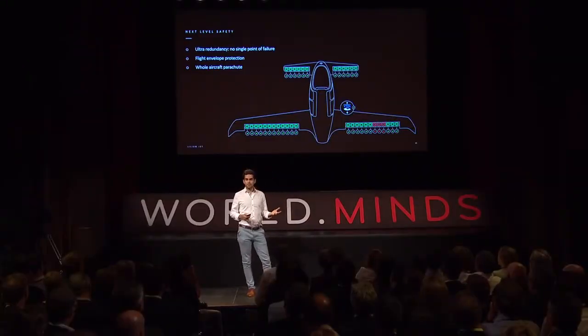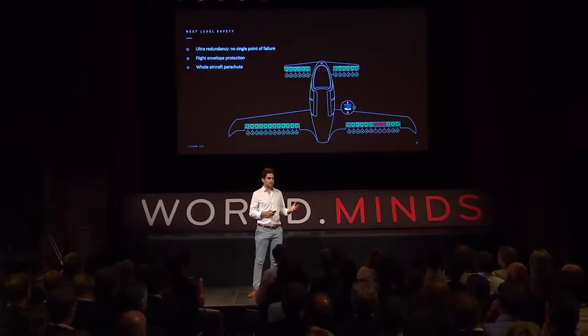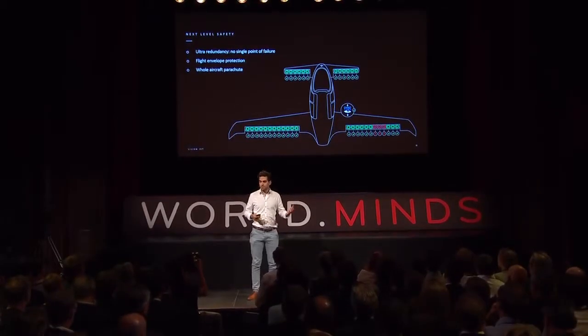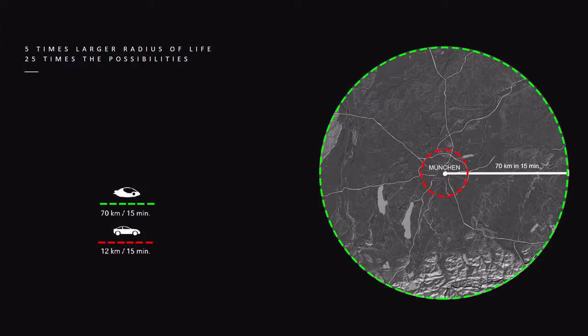Safety was our biggest concern because we want to operate thousands of these aircraft over inhabited areas. We needed the same safety level as a passenger jet, and we use the same solution: redundancy, so the aircraft has no single point of failure. Any component can fail and another takes over the job. And if everything fails, we have a parachute on board that safely brings down the aircraft.